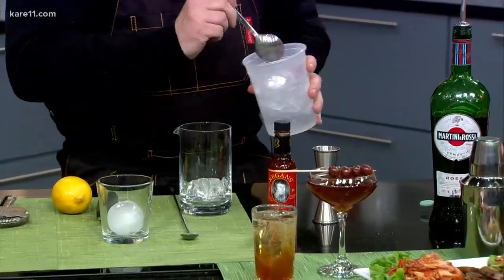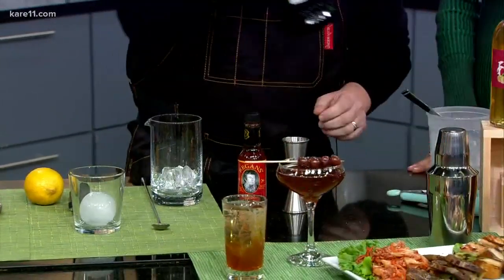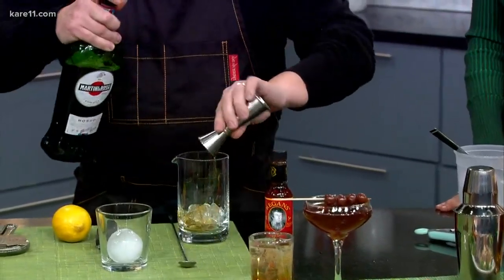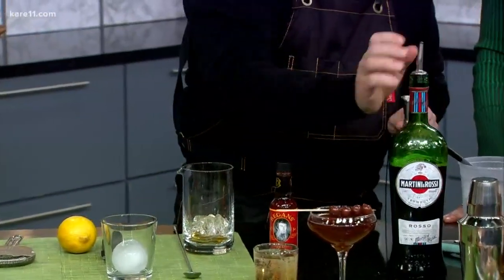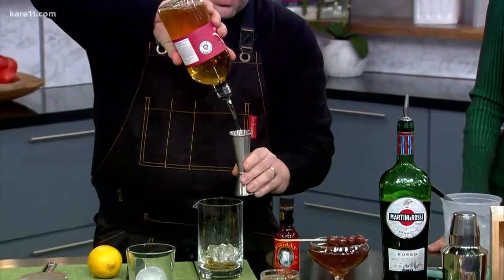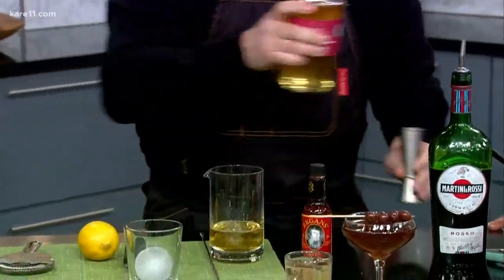And since Japanese whiskeys follow that of scotches, we're going to make a Rob Roy — a Japanese Rob Roy. So we want to add about a quarter ounce of some sweet vermouth, and we want to add two ounces of our plum whiskey. I like to do a heavy two ounce — let that overflow a little bit.